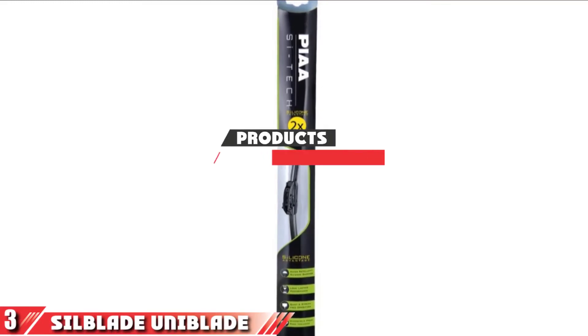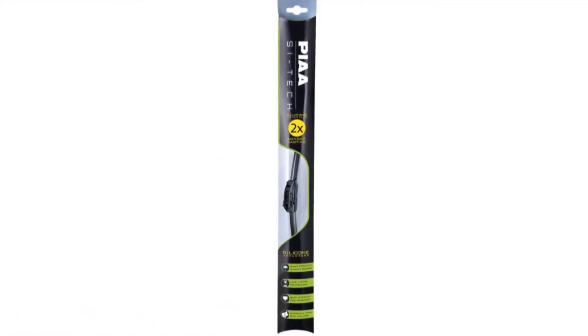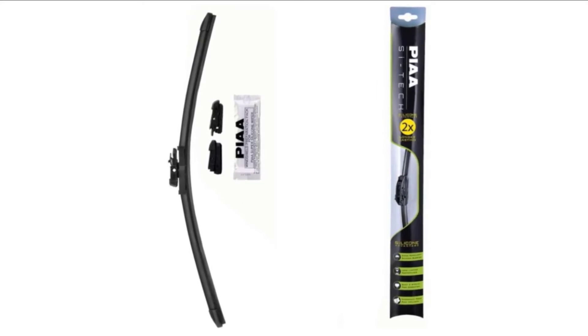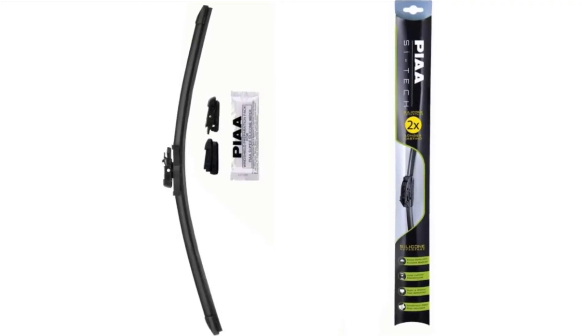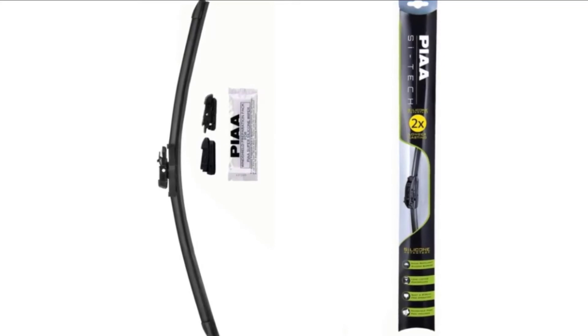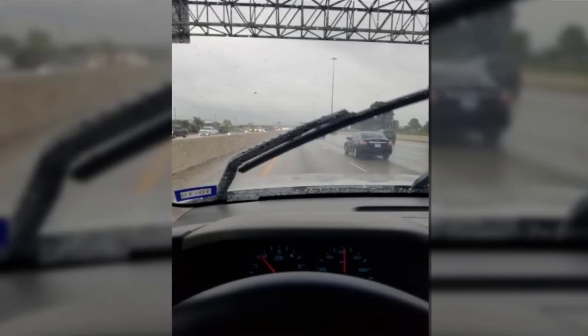The number three position is held by the Silblade Uniblade Hybrid Silicon wiper blade. Silblade claims its Uniblade lasts years, not months. With its patented silicon rubber construction with graphite and PTFE, these wiper blades have a hybrid frame with an aerodynamic shape to enhance contact with your windshield at higher speeds. The silicon formulation will leave behind a hydrophobic coating on your windshield, which forms within 90 days from the first wipe.